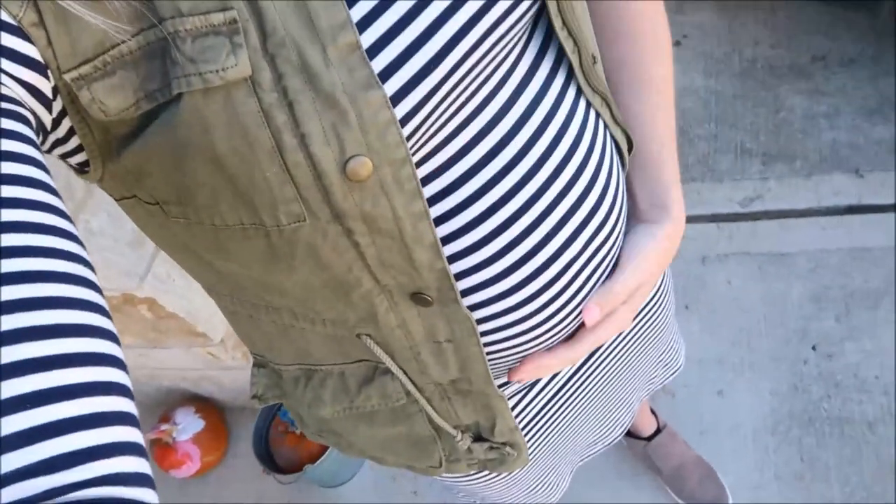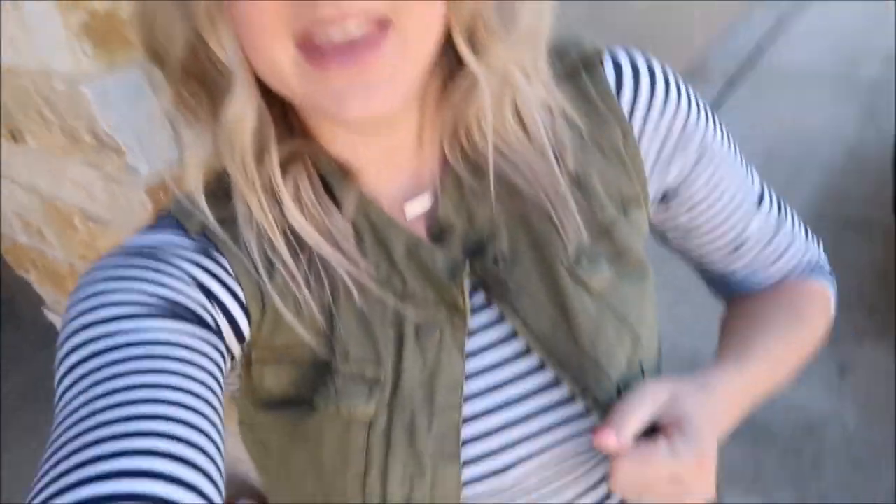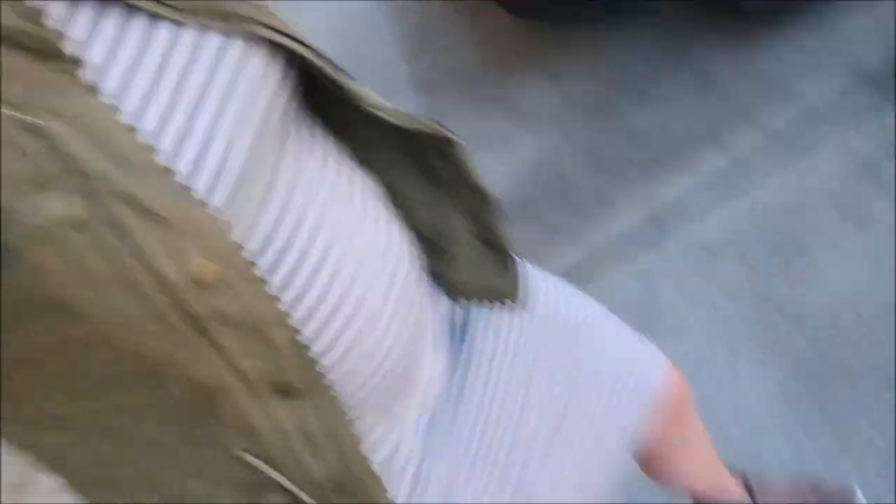I have on this Liz Lang maternity dress and I actually picked it up at a kids consignment store where they have baby stuff and maternity clothes. I love Liz Lang maternity and I'm kind of sad that they did away with it at Target. I got it for like ten dollars. I got this little jacket at TJ Maxx, I think either last year or the year before, and I just have on my boot sneakers from Target that were in my fall haul video. I also got some new mascara that I'm so obsessed with — it's the Tardis Lash Paint. It's so amazing, seriously worth every bit of $23.